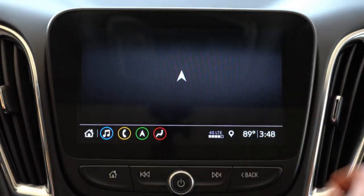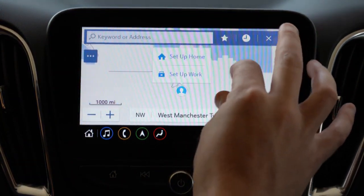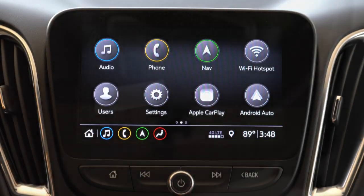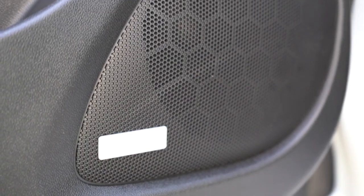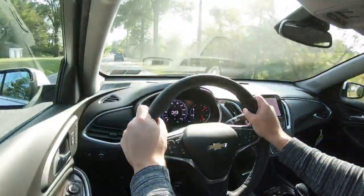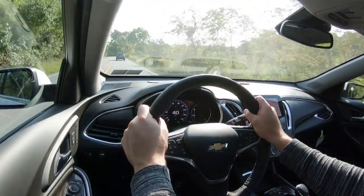The touchscreen also shows weather updates, climate info, and radio. For the sound system, the L, LS, RS, and LT get six speakers, but the Premier gets a nine-speaker Bose sound system. Testing it out today — definitely a ton of bass and clarity. The Bose system has always been one of my favorites; it's never failed me. No issues at all with this one.